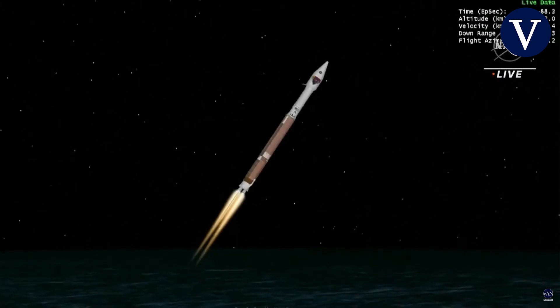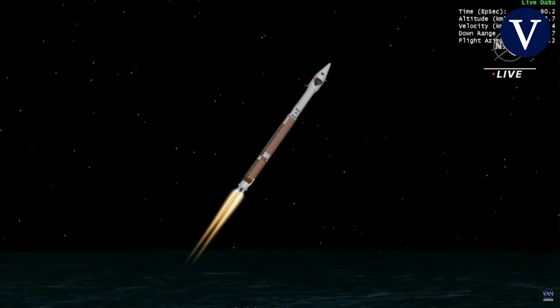Mach 1 — Atlas is now supersonic. The vehicle is now passing through max Q, maximum dynamic pressure.